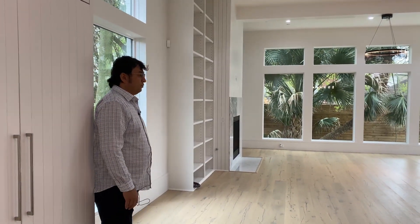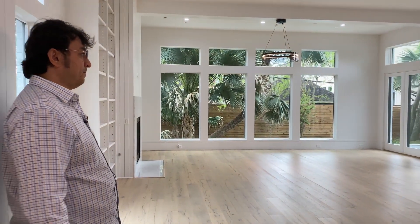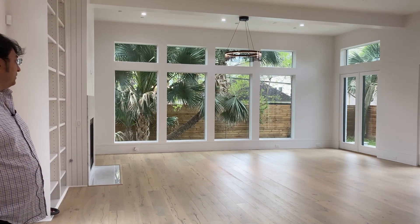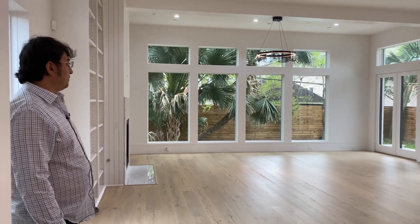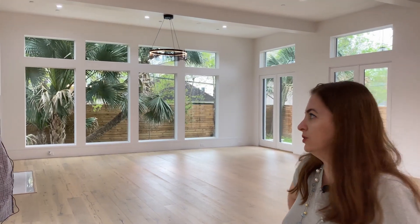The living room opening is more than 24 feet wide, so it is quite a large living room. All the windows are designed to bring the outside view inside the house, and the windows are selected with special noise-proof glass. You don't hear anything from outside right now — very good.